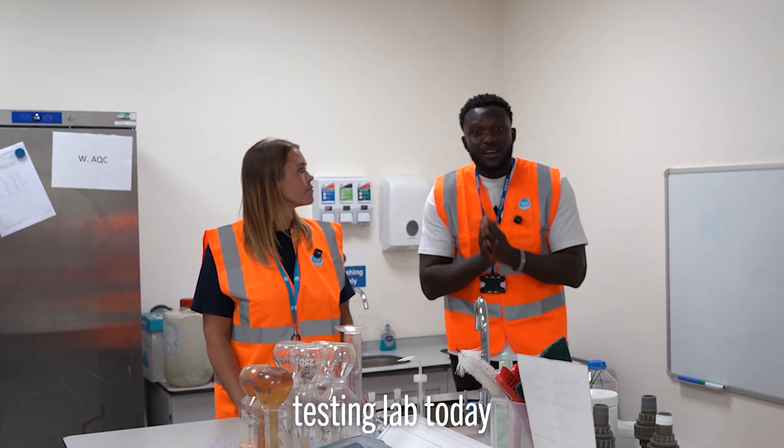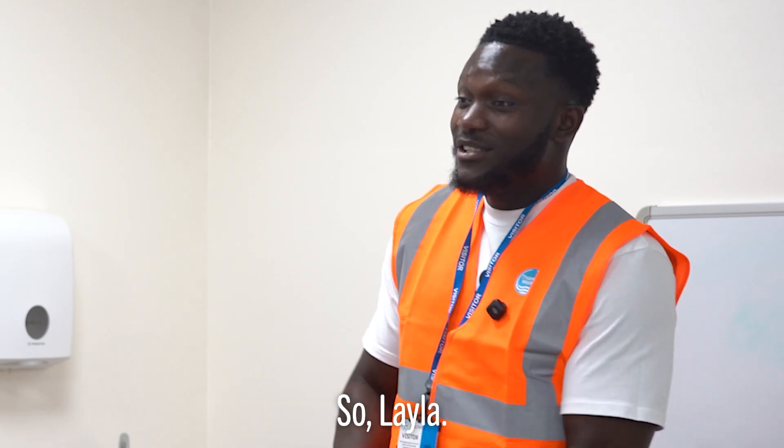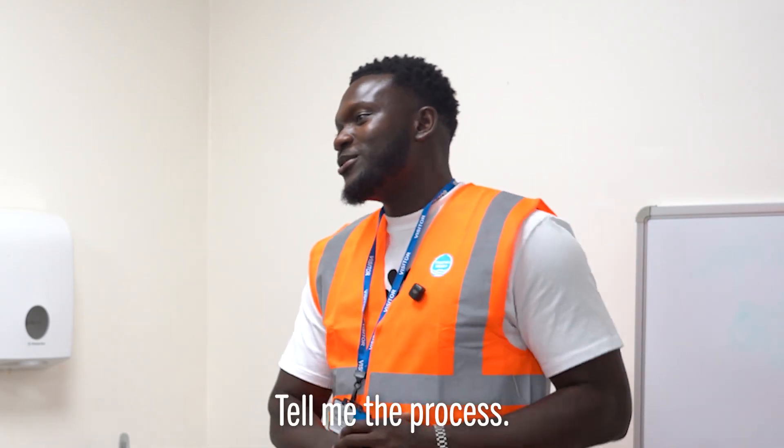We're here at the water testing lab today with Layla, our process technician. So Layla, what happens? Tell me the process.